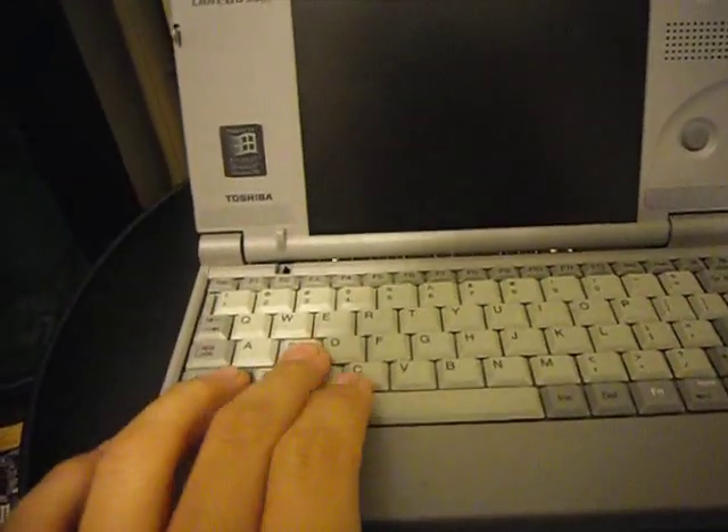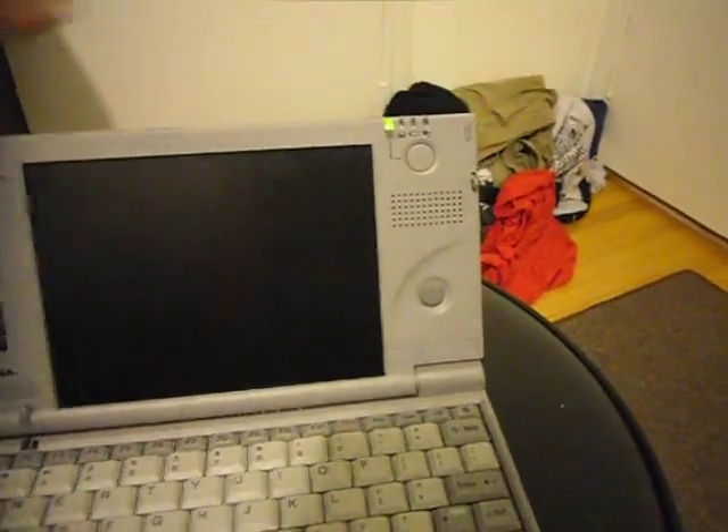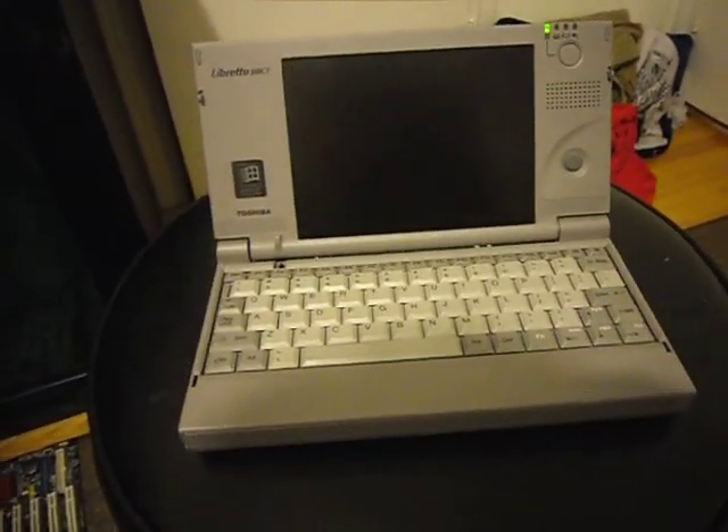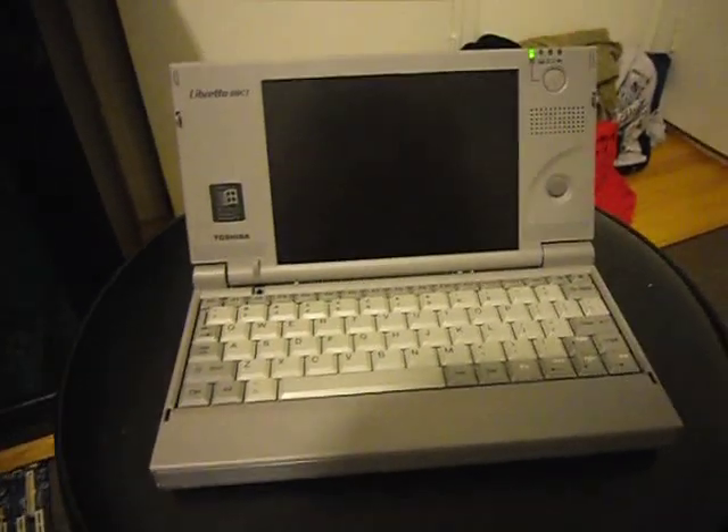The keys are puny. This is still in good condition. It's a Pentium One overclocked to, I think, 120 MHz.